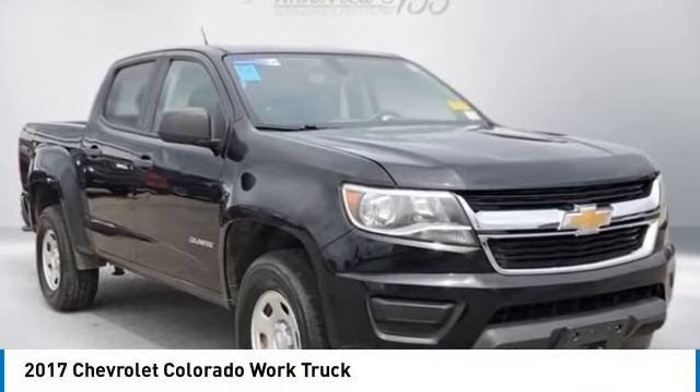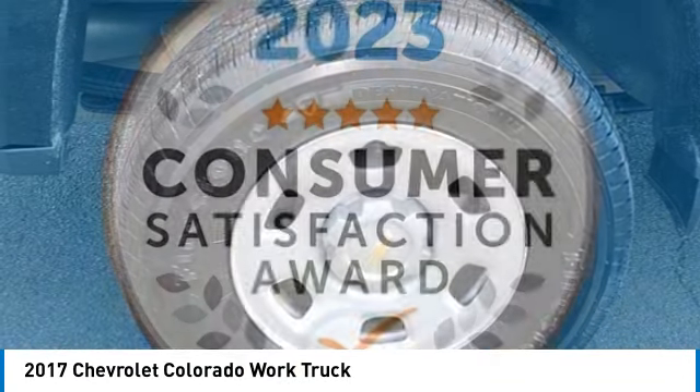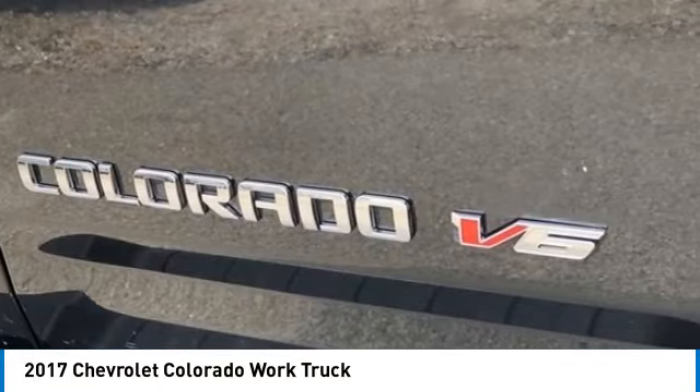We are pleased to show you the 2017 Colorado. Great hauling capability, powerful, rugged, and a great Chevy price. Colorado is it.